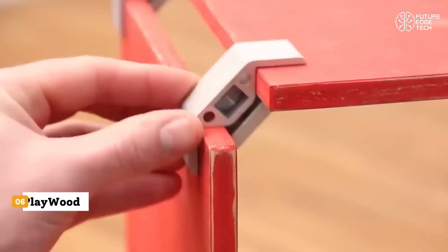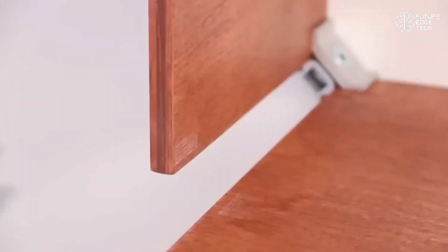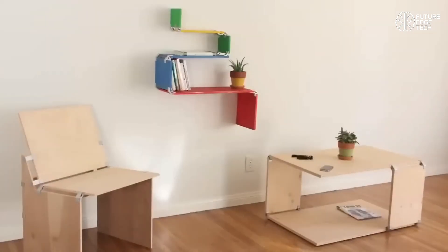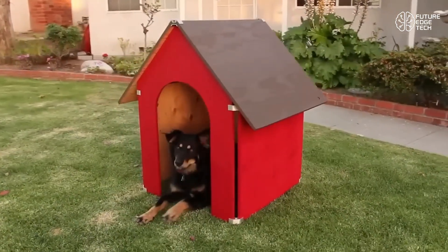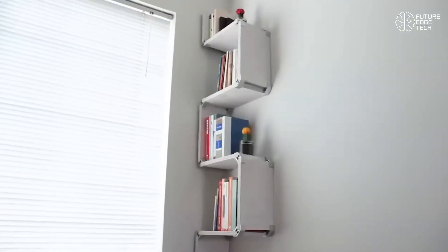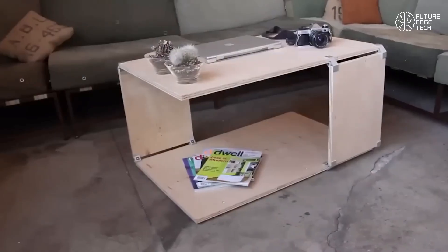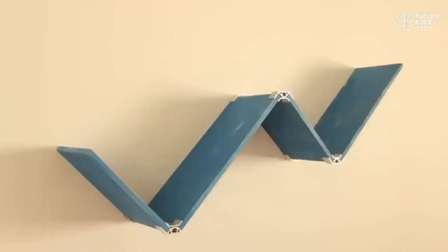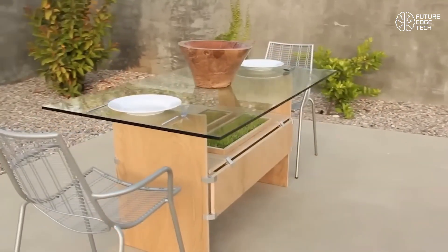Introducing PlayWood, the innovative furniture system that's changing the way we think about building and customizing wood structures. Whether you're a DIY enthusiast, designer, or professional builder, PlayWood's smart connectors and woodwork clamps let you create modular furniture with zero hassle. Forget glue, screws, or permanent fixtures. PlayWood clamps are made from ultra-strong, eco-friendly reinforced plastic and designed to work with standard wood panels. Just slide, clamp, and tighten — no tools required.